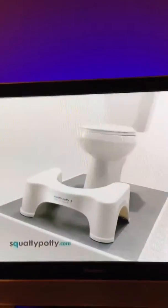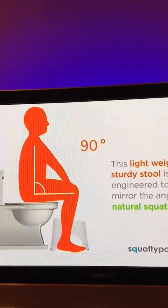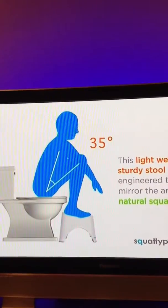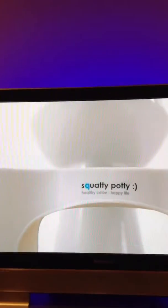The Squatty Potty allows you to use a Western toilet the way you want, in your own home, with comfort. This lightweight, sturdy stool is engineered to mirror the 35-degree angle of natural squatting, while allowing for modern-day luxury and comfort. When not in use, it simply slides under your toilet.